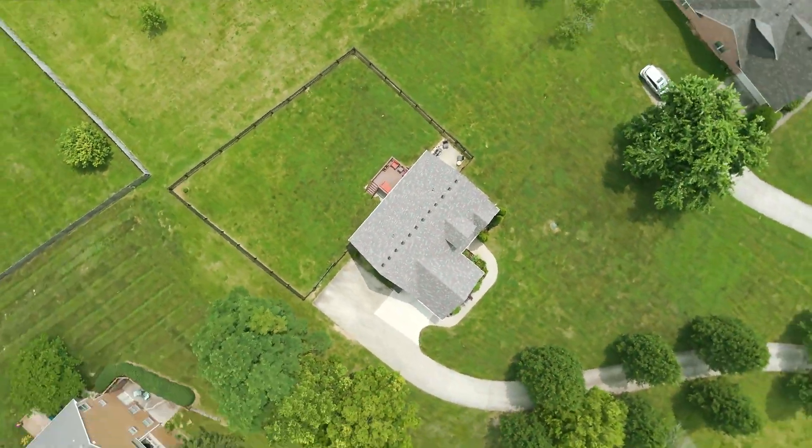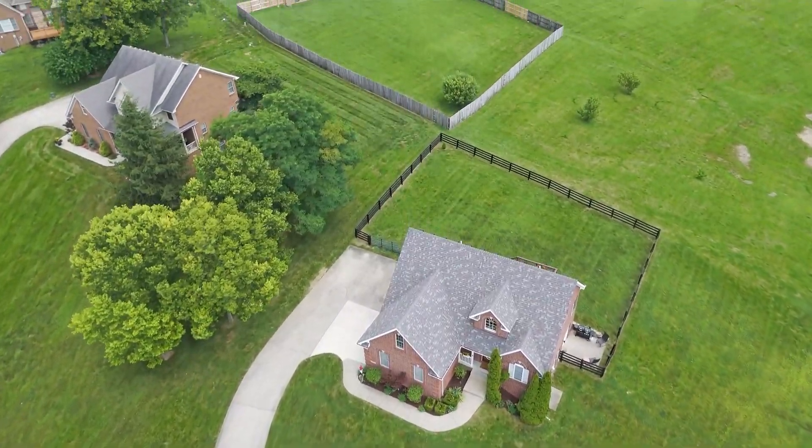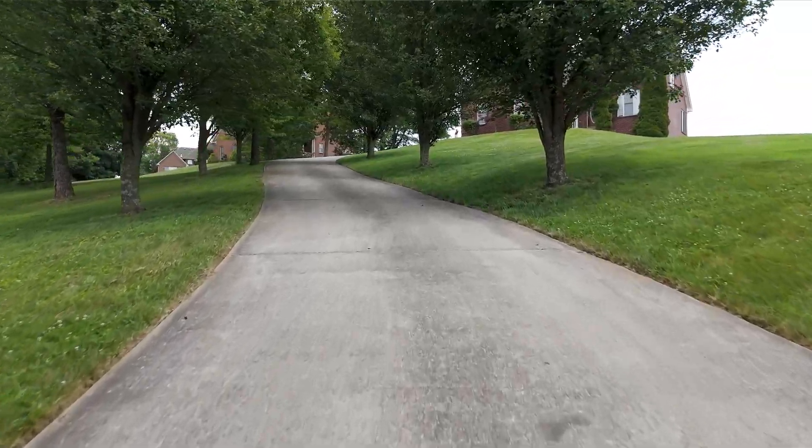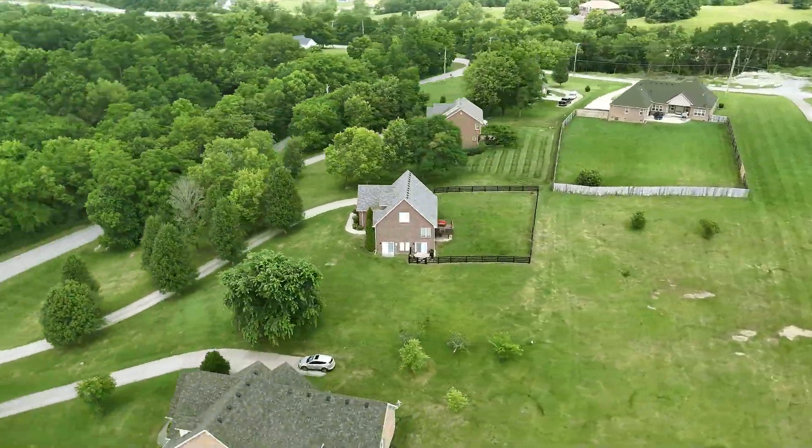How many houses do you know have a level backyard in northern Madison County with its own private front yard? With cherry blossoms lining the driveway, 163 Upper Hines Creek is a house that you just need to see.